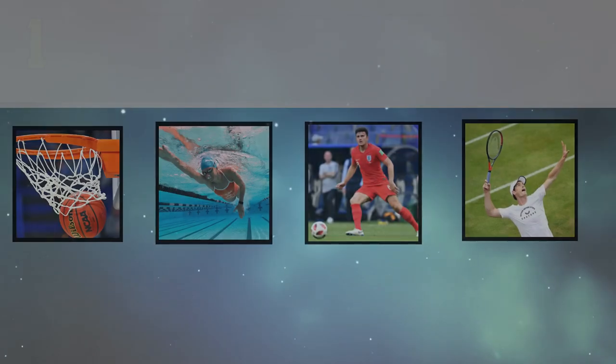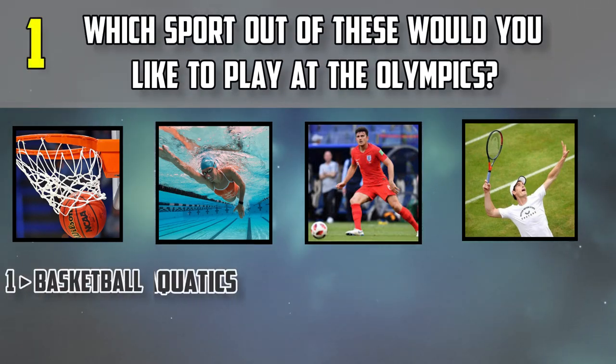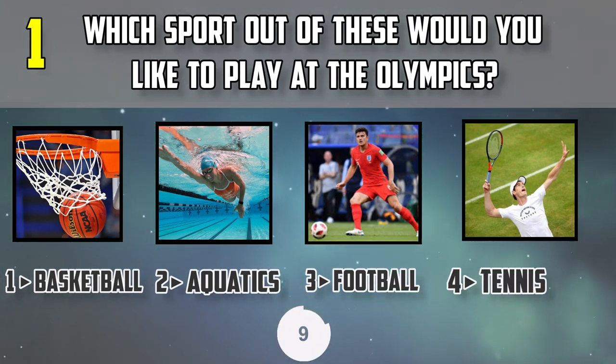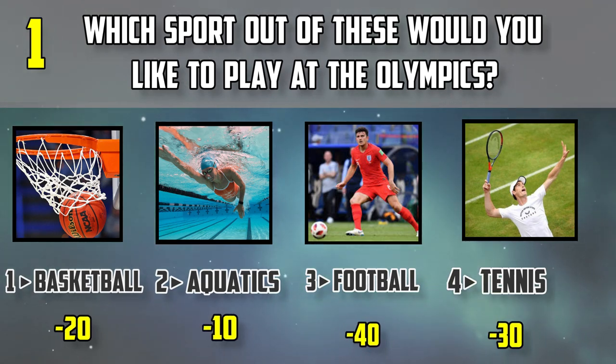Question number one: which sport out of these would you like to play at the Olympics — basketball, aquatics, football, or tennis? Note down the points.